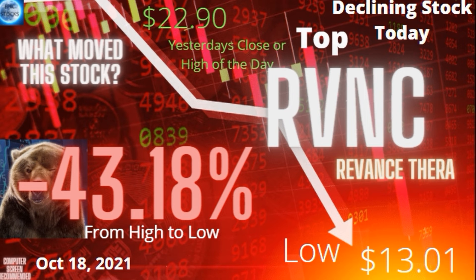RVNC on Friday really took a dump and it was in post-market. When you look at the scanner and see RVNC, they're going to include Friday's regular market close and then compare that to today's close. So let's take a look at the chart.